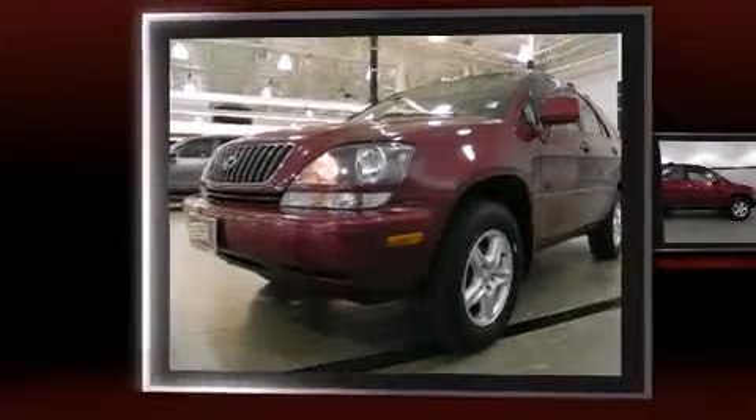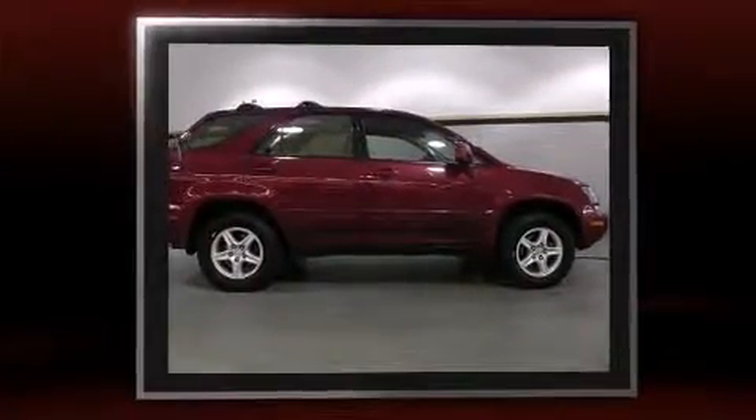Sensibility and practicality define the 2000 Lexus RX 300. Under the hood, you'll find a 6-cylinder engine with more than 200 horsepower, providing a smooth and predictable driving experience.